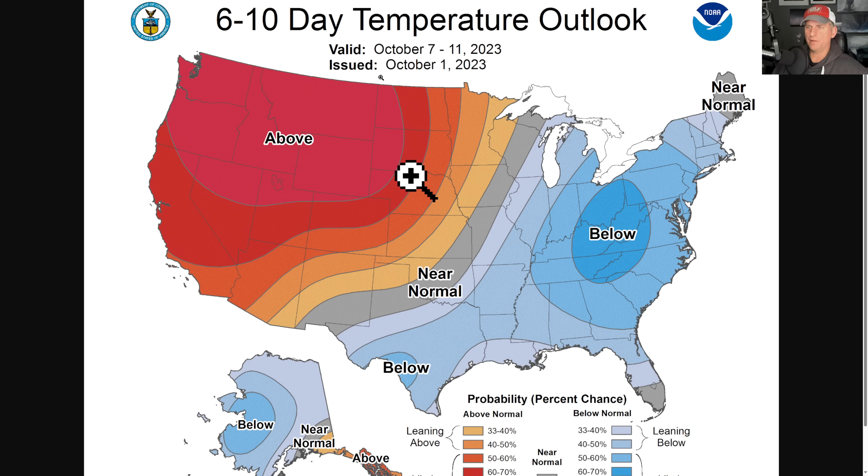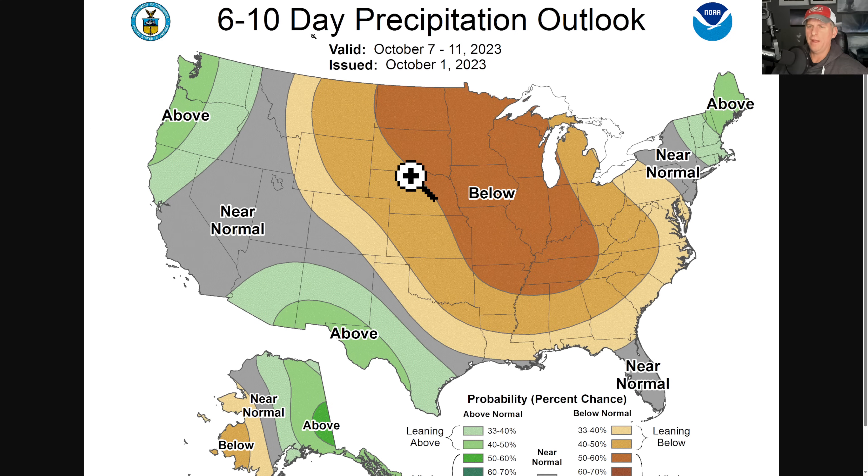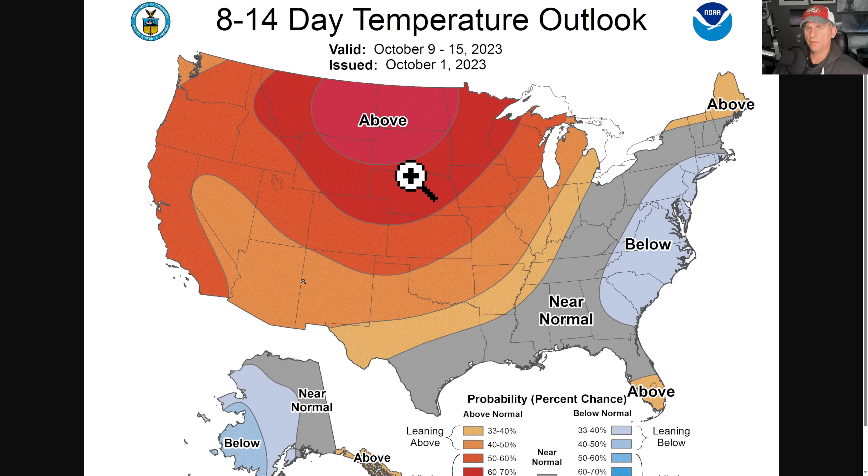The six-to-ten-day temperature outlook through October 11th — you can clearly see the above-average signal across much of the west. Toward the end of the period the storm track is starting to return to the west coast. Eyes are going to be on that, as well as on that tropical system — how is it going to develop, and where is it going to move? It could push back up towards the southwest.